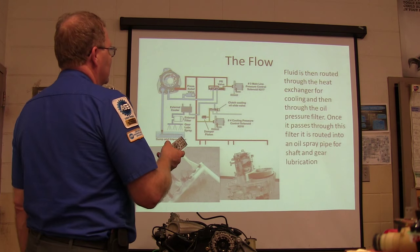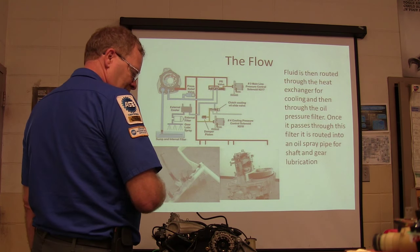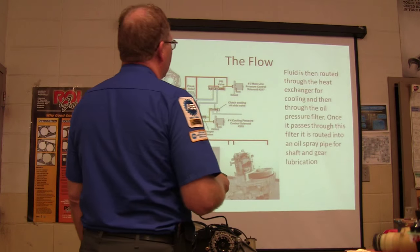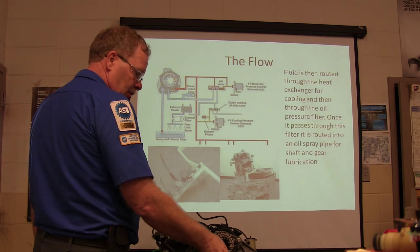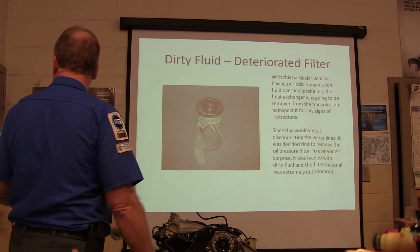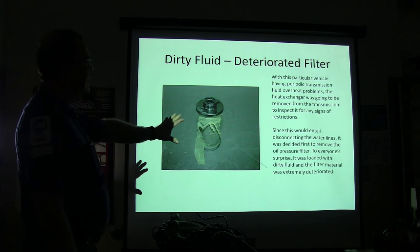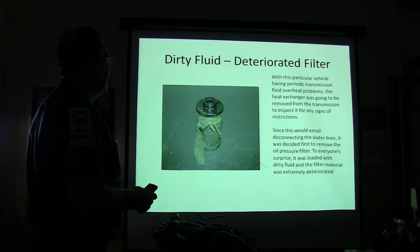The fluid is routed through the heat exchanger for coolant and then through the oil pressure filter. When they disconnected the water lines and removed the oil pressure filter, it was loaded with dirty fluid and the filter material was deteriorated — and that's why the transmission was overheating. Ignoring the filter is not a good plan.